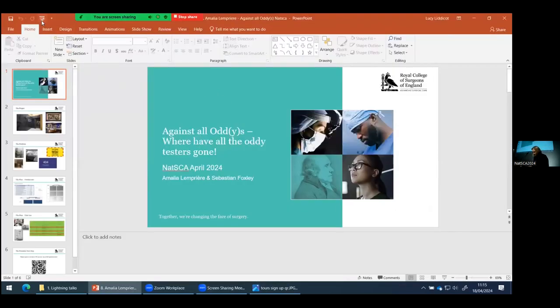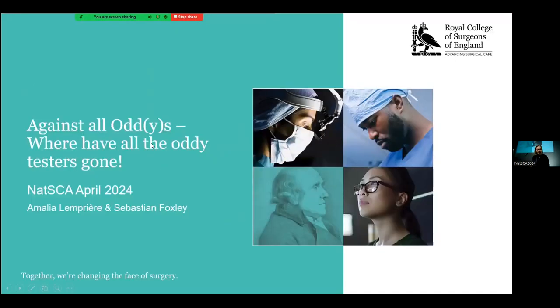We've got Amalia Lompier from Royal College of Surgeons England. Hi, I'm Amalia. I'm the Conservation Manager at the Royal College of Surgeons of England. I'm here to talk to you today about our experience with Oddie testing for our new Hunterian Museum.